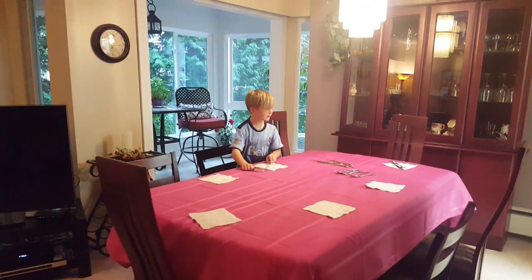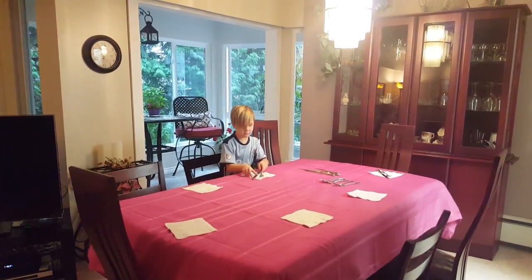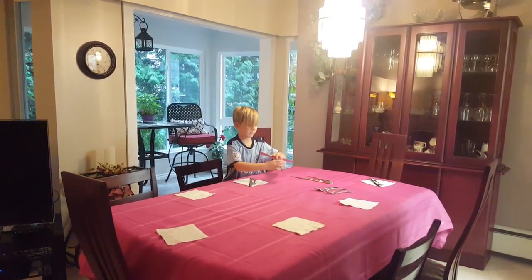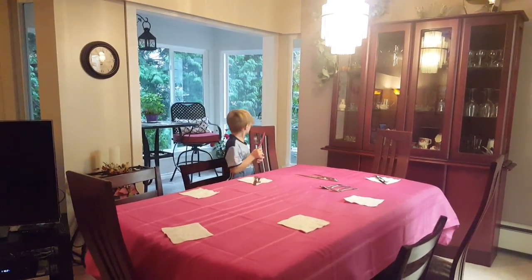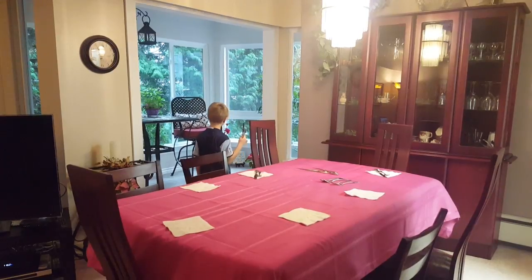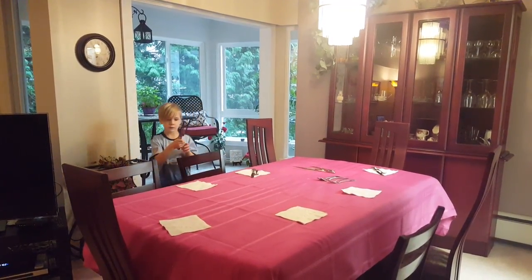That table looks pretty nice, eh? Nice job. You can put that plant out there — the poinsettia — in the center of the table. Where's the plant? Oh, there. That red one on the floor. That would look really nice.